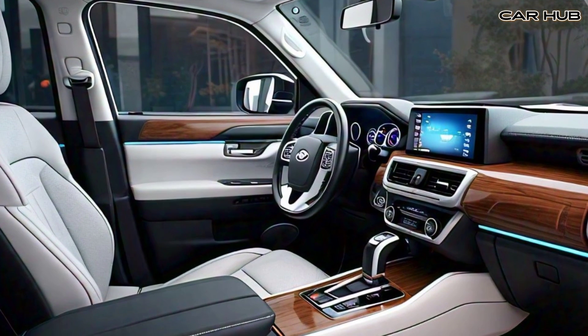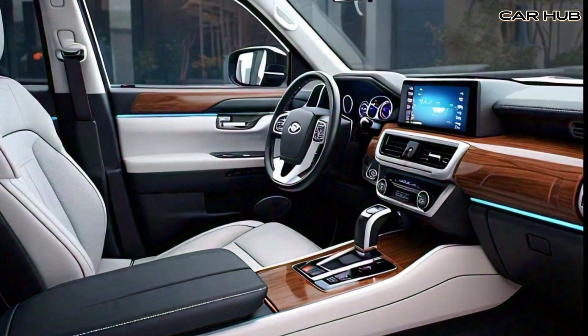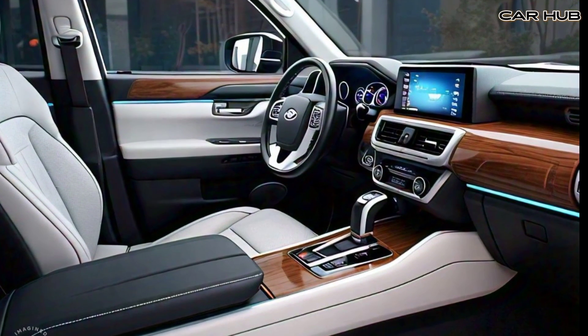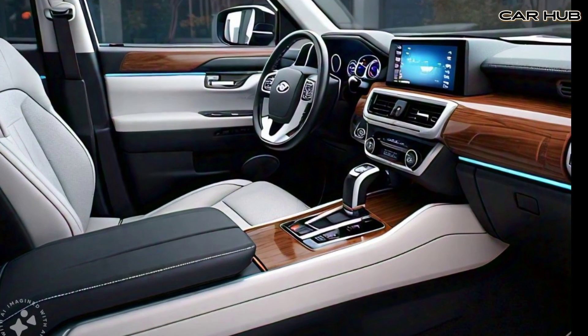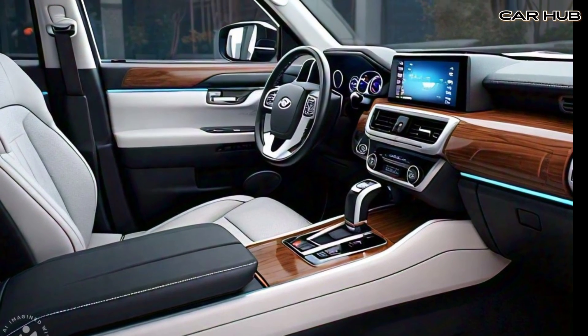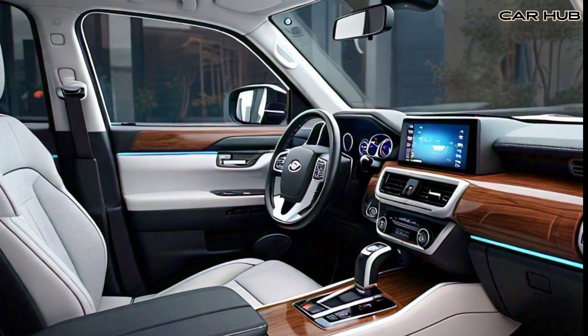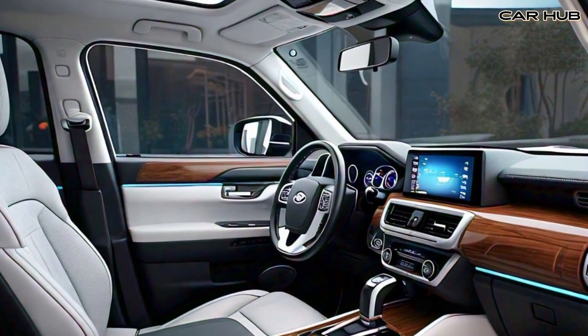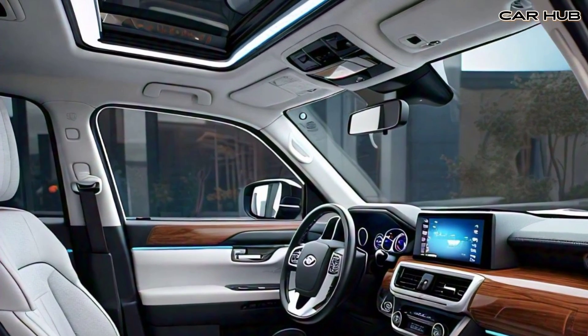Inside, the 2025 Land Cruiser is all about luxury and technology. The cabin is spacious with seating for up to eight passengers. High-quality materials like leather upholstery, wood accents, and a panoramic sunroof create a premium atmosphere. The infotainment system features a large 12.3-inch touchscreen compatible with Apple CarPlay and Android Auto, alongside a premium JBL audio system for a top-notch listening experience.